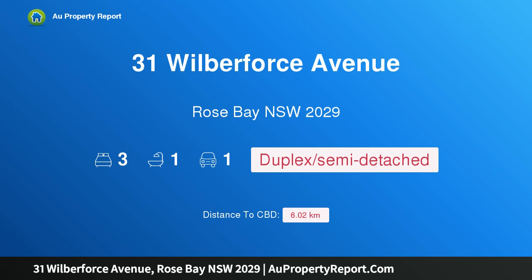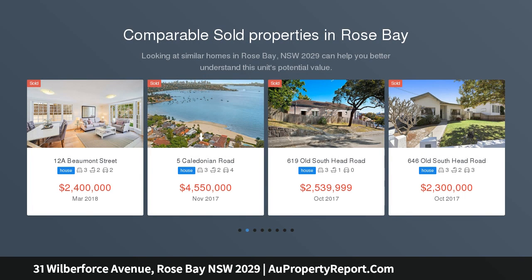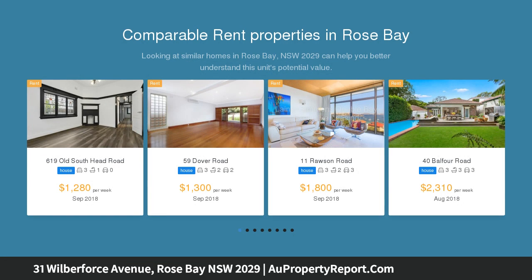Hi, I am glad to introduce 31 Wilberforce Avenue, Rose Bay, New South Wales 2029 — an impeccably renovated semi in the heart of Rose Bay village. This is the ultimate turnkey property for the discerning downsizer or small family who appreciates the finer things in life. Situated in one of Rose Bay's premier streets, this inspiring and light-filled home has recently been lovingly and superbly renovated.